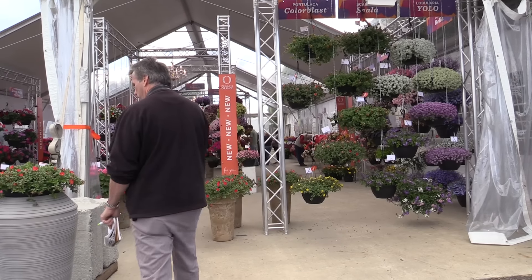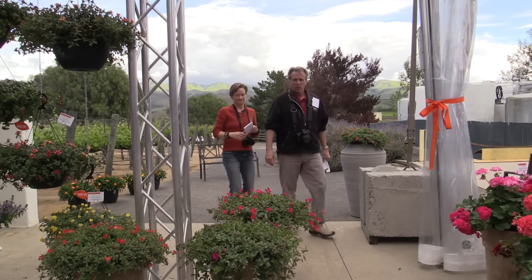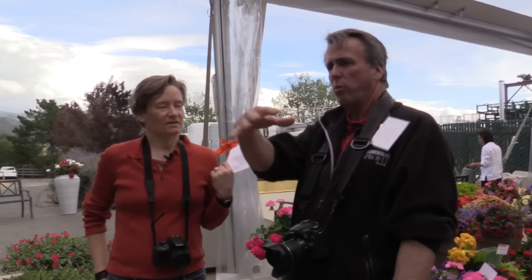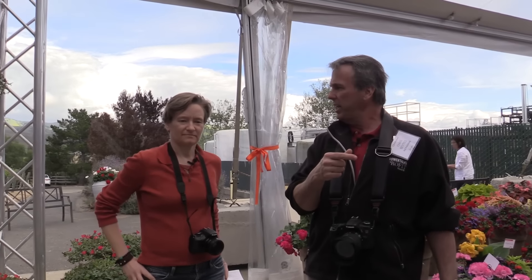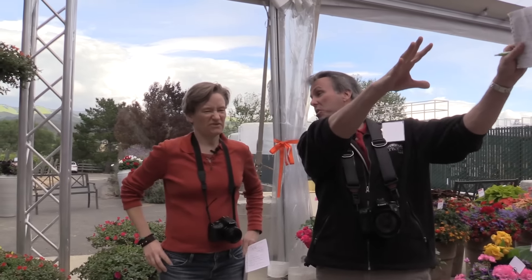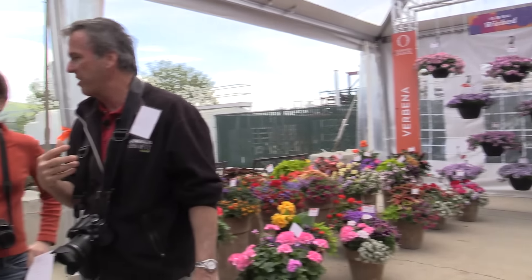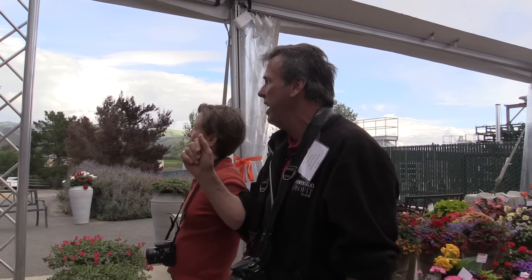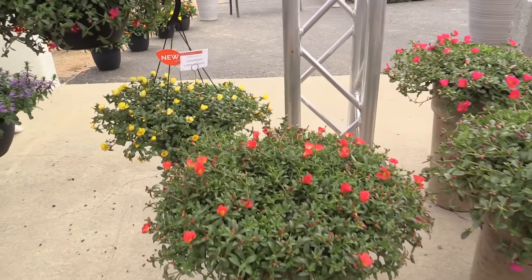Is that wine you're putting on those? Well, oftentimes — in fact, I think every time — we start at the front of a trial with the big introduction and work our way through. Today we're starting at the back just because there's a crowd over there and we can't get in the front. So we're going to save maybe the best for last, but really not the case because there's some very cool things here, including a new series of Portulaca called Color Blast.